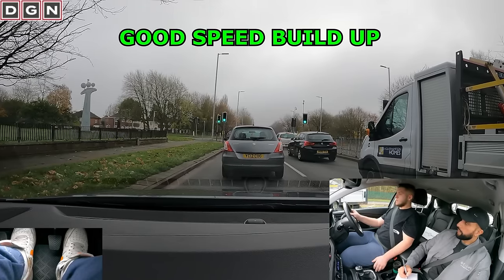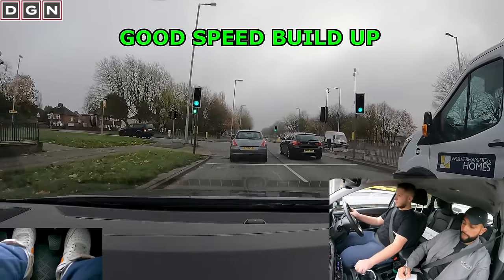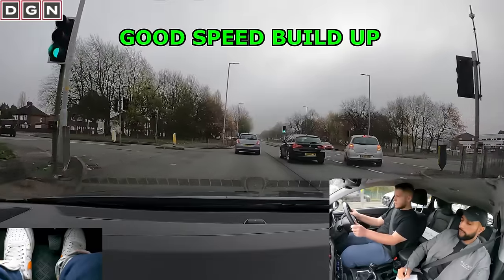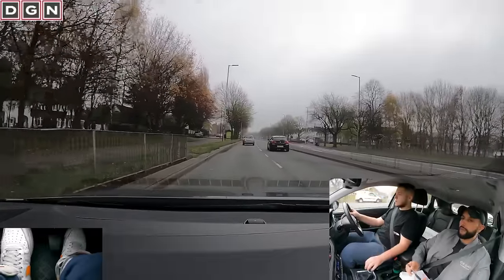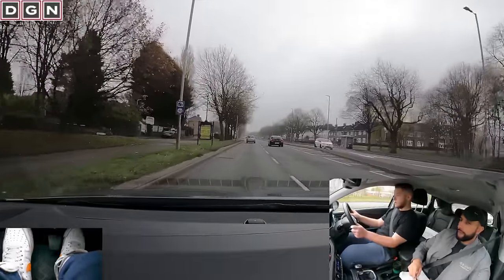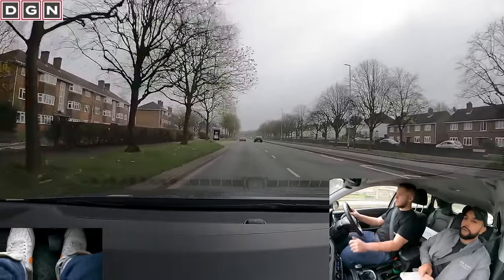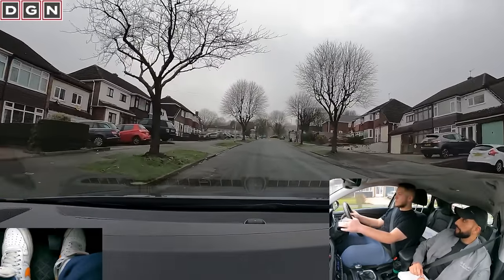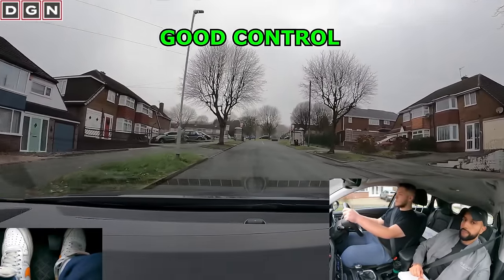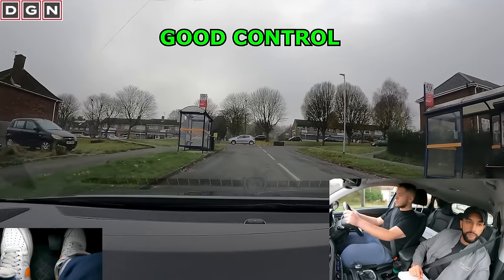The speed limit here is 40 miles per hour. Remember, the speed limit isn't a target, but if it's safe to do so you should build up to that speed — and Dan does this well. At the end of the road, turn left. This is a steep uphill junction and Dan shows good control by not rolling back or stalling.